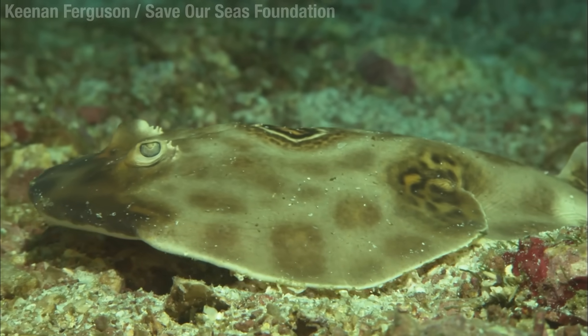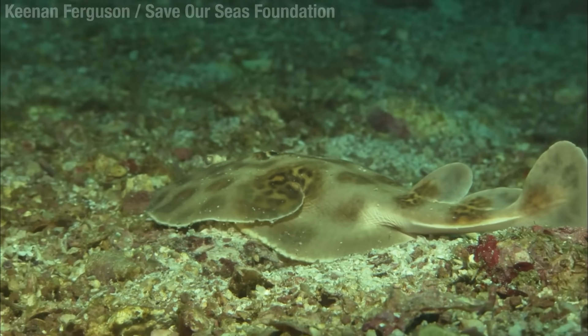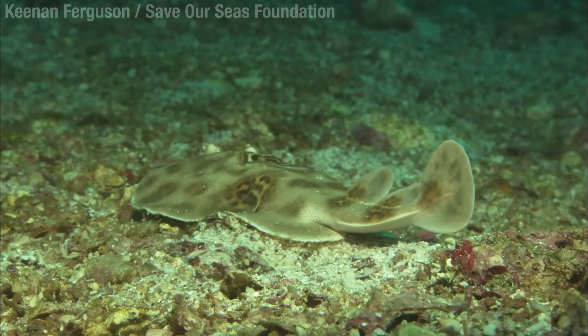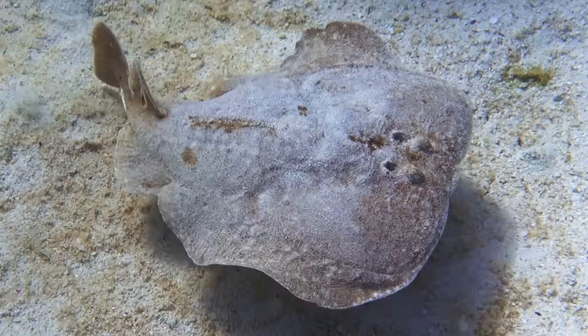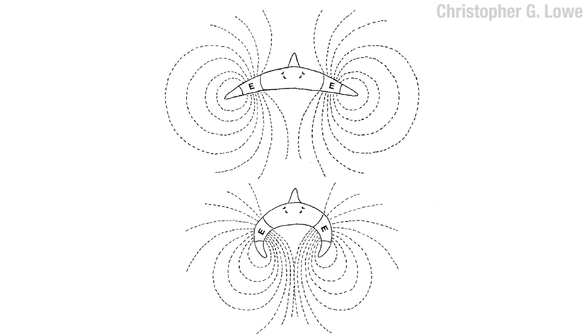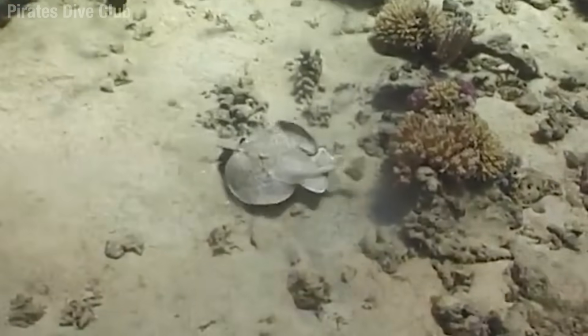Electric rays have a bit of that I'm-gonna-do-things-my-way attitude as well. Look at this one using its back fins to just walk away. Slowly. Electric rays have evolved these two organs on either side of their face, filled with modified muscle cells stacked in thin layers to form what is essentially a battery. And when they turn that on, they can concentrate the charge on their prey by cupping their pectoral fins. Want to hear what that sounds like? Sounds like a wet one. In terms of what it does to the fish — well, you can see what happens.